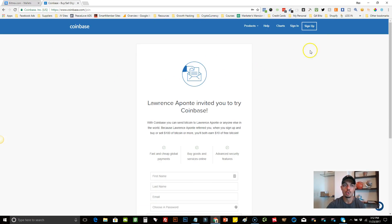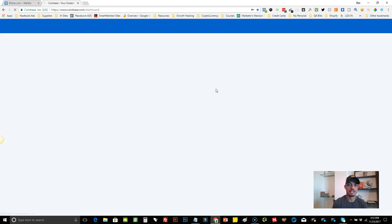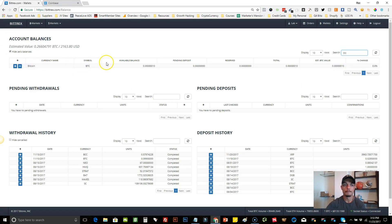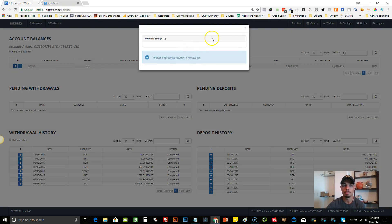Now I'm going to sign into my Coinbase account and show you how to deposit Bitcoin into Bittrex. I also recommend you put two-step authentication on your Coinbase account. To add or deposit Bitcoin to your Bittrex account from Coinbase, come to your Bittrex wallet and hit the little plus symbol — the plus symbol means you want to make a deposit.